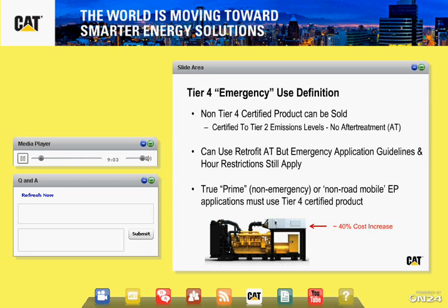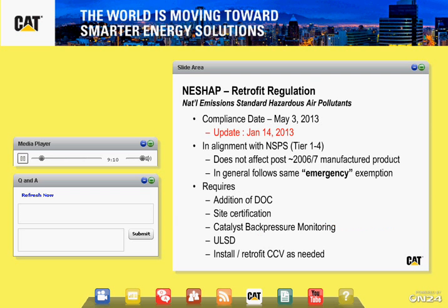For those of you that have products on site, there are also NESHAP regulations — the National Emissions Standard for Hazardous Air Pollutants. This is a retrofit-type regulation. From a cost standpoint, just making sure there's awareness in the industry that if you operate in a non-emergency-type mode, you may want to talk with your vendor or an emissions consultant to see, based upon the age of the product you have installed, whether oxidation catalysts or other after-treatment devices will be required for your site.